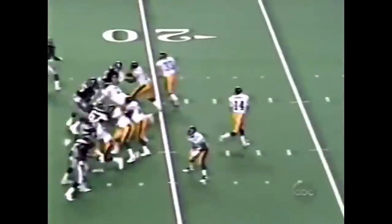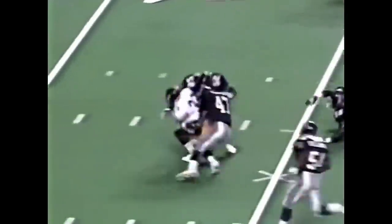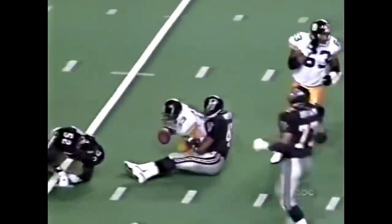The Falcons are minus Carlton Hatchelrig again. He's injured and not playing at guard. Over the middle to Merrill Hodge, up to the 38-yard line for a first down.